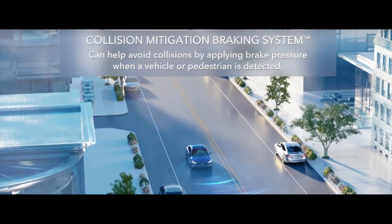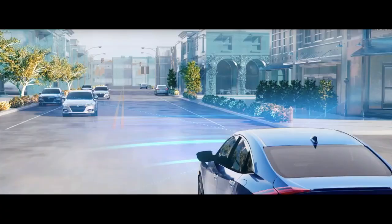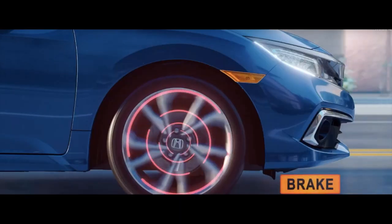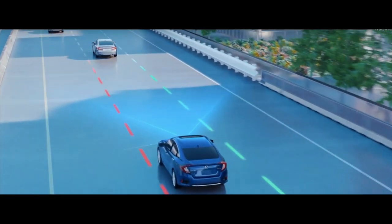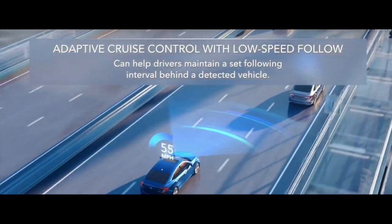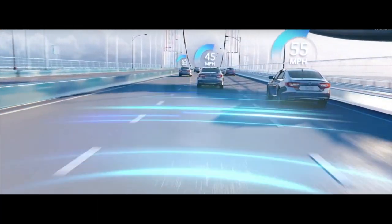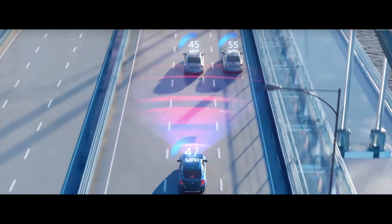As far as driver assist features, Honda Sensing is standard on every single 2020 Honda Civic Hatchback. That includes forward collision warning with automatic emergency braking, lane departure warning with lane keep assist, adaptive cruise with low speed follow, and automatic high beams. The EX gives you Honda Lane Watch instead of blind spot monitoring, and the top Sport Touring adds rain-sensing windshield wipers.